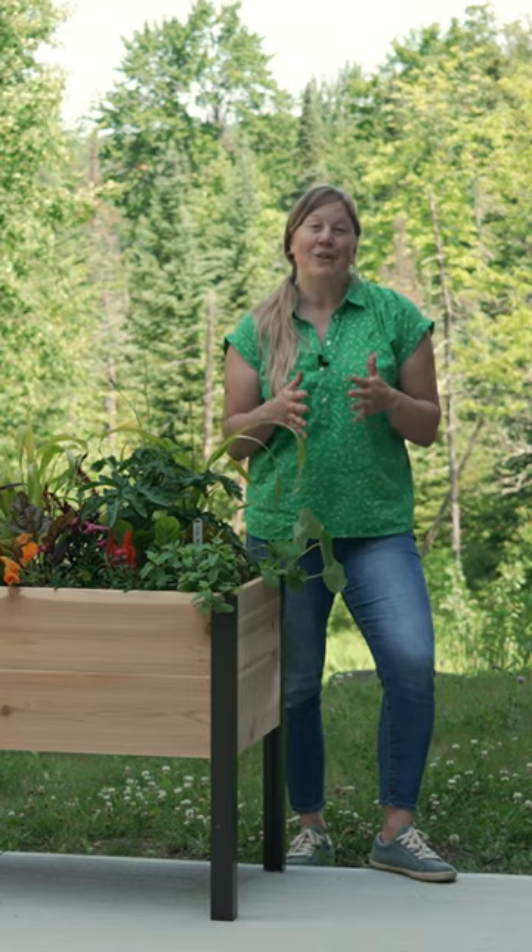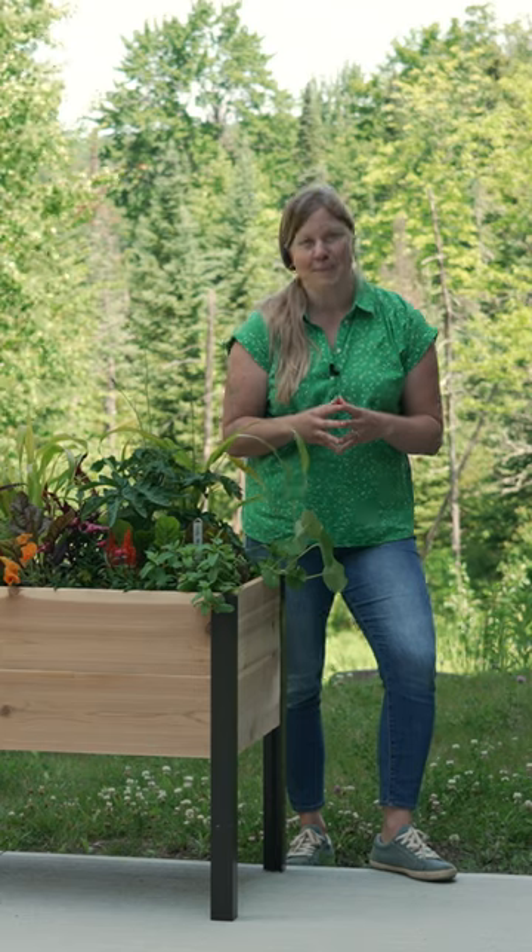Learn how to create your own sensory garden at gardeners.com and follow us for more great growing tips. Happy gardening!